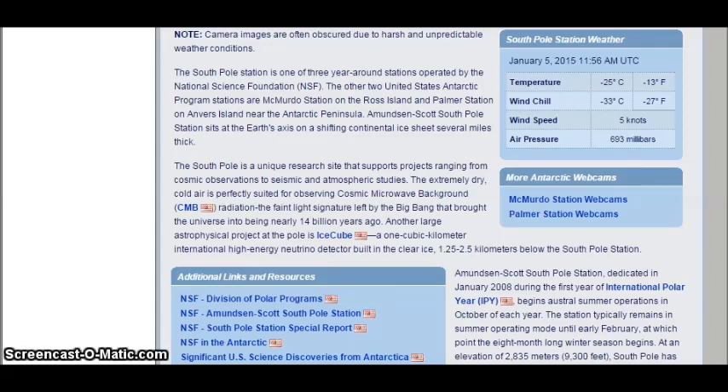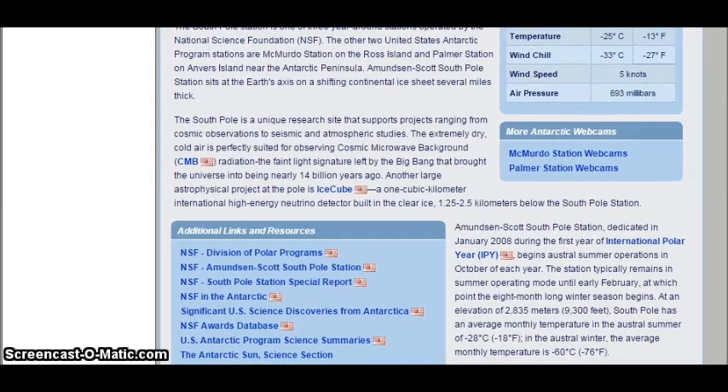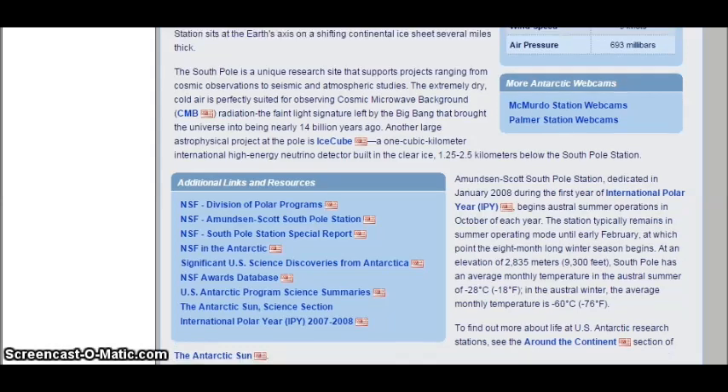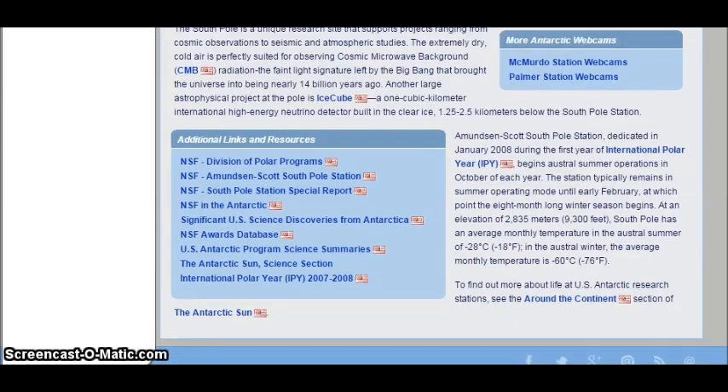Maybe those objects I saw could possibly be that — who knows. But they certainly did appear to have some matter to them. Back to the article: another large astrophysical project at the pole is IceCube, a one cubic kilometer international high-energy neutrino detector built in the clear ice 1.25 to 2.5 kilometers below the South Pole Station. Amundsen-Scott South Pole Station was dedicated in January 2008 during the first year of International Polar Year (IPY) and begins austral summer operations in October of each year.